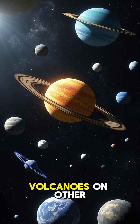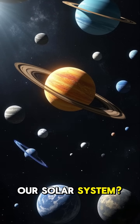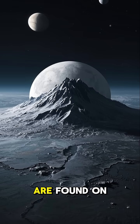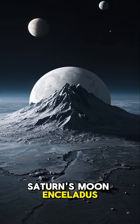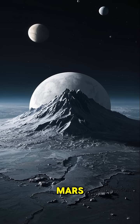Did you know that there are volcanoes on other planets and moons in our solar system? These cryovolcanoes, or ice volcanoes, are found on Jupiter's moon Europa, Saturn's moon Enceladus, Neptune's moon Triton, and even on Mars.